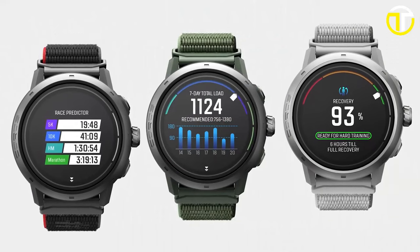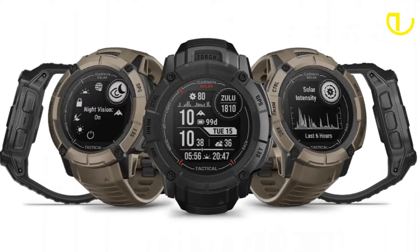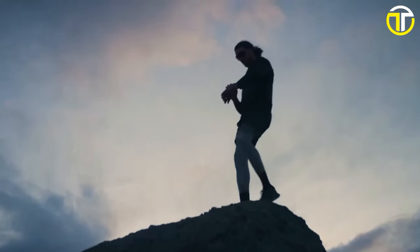Whether you're a survivalist, an outdoor enthusiast, or just seeking the best in tech, these watches are game changers. Let's explore the ultimate fusion of toughness and tech. Buckle up!